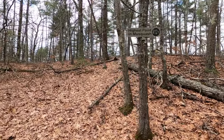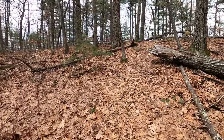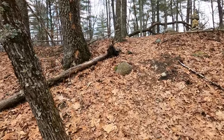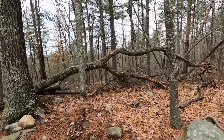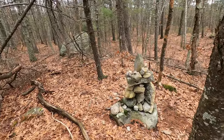It also doesn't take very long to reach the highest peak in the Musquash. As you can see, 412 feet. What would a peak be without a cairn of stones piled up to indicate that's a summit? There you go.